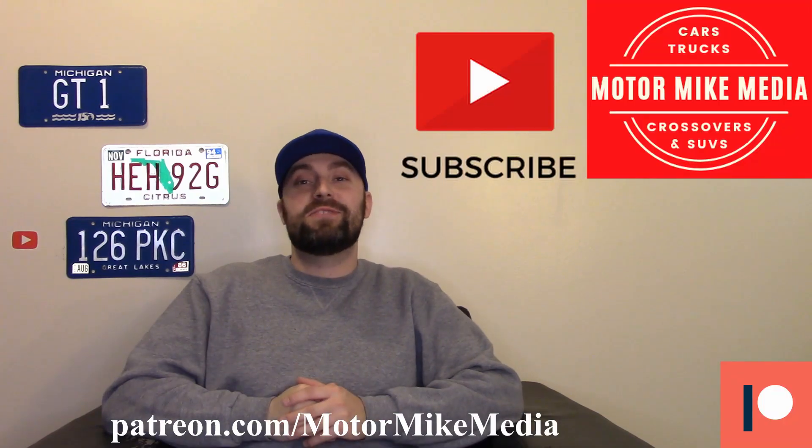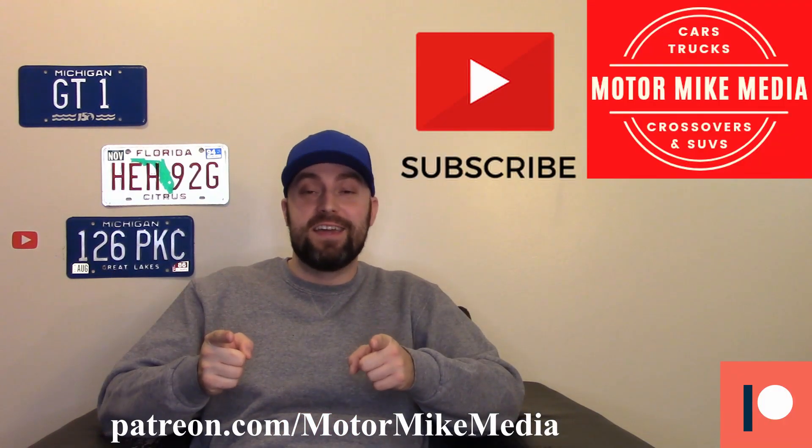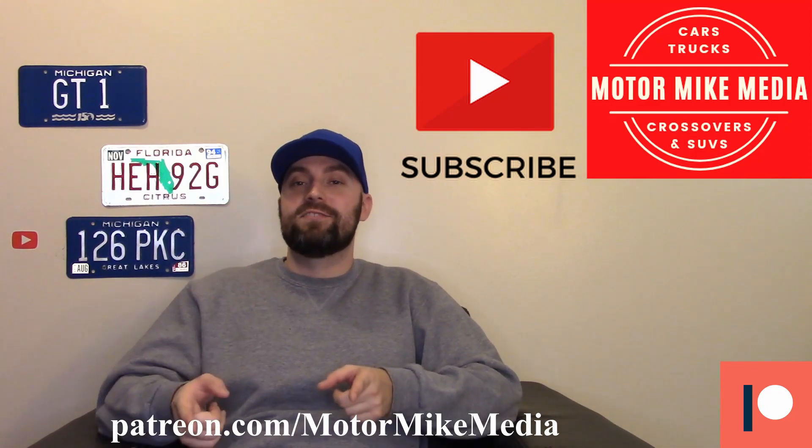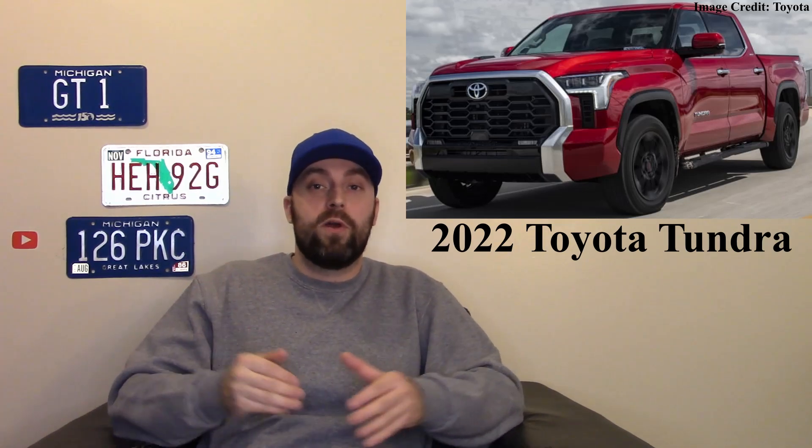Hello and welcome back to the channel everyone, and if you're new here, hello, thanks for watching. If you like what you see, please like, comment, subscribe — do all those good things. This is Motorbike Media and as always I'm Motorbike, and today we're talking about the 2022 Toyota Tundra — specifically fuel economy and pricing.